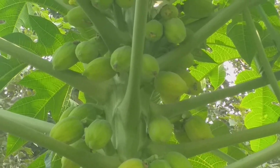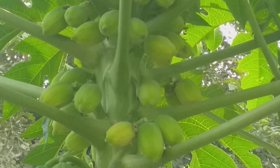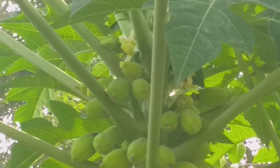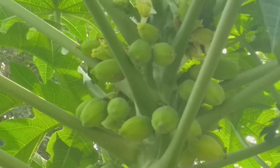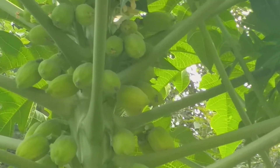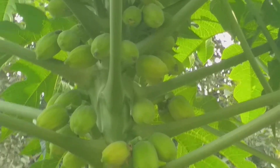Another benefit of this variety is that the Carica papaya Pink Lady variety is considered to be the sweetest and best variety of papaya. I'm sure you have enjoyed this video, and you can plant this beautiful papaya tree in your front yards or backyards. Stay blessed.